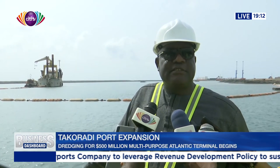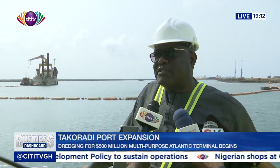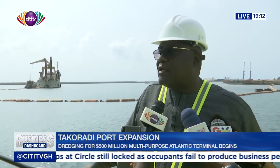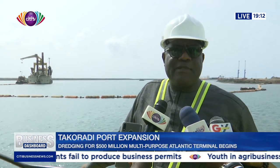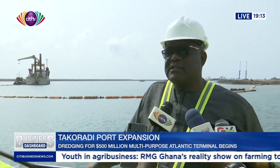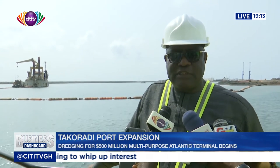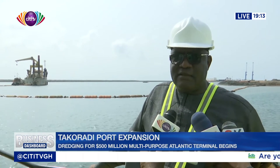This project is very important because years ago, the Takoradi port has been deemed to be a port only for bulk mineral ore, and container vessels, ship carriers, and the rest were not coming here as we expected them to. The reason was that our port had a deepest draft of 10 meters, and these modern days, container vessels come with drafts of 15 meters, 16 meters, and the rest.